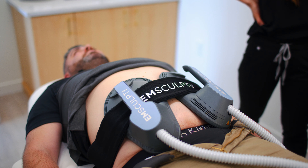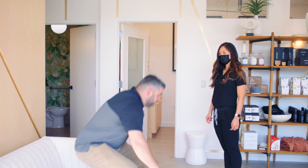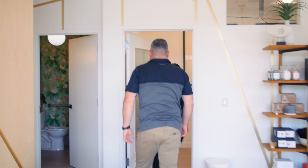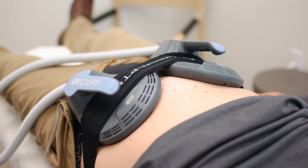One ab treatment is equal to 20,000 crunches at a time — it's definitely working smarter and not harder. We recommend a series of four treatments per area, about one to two weeks apart.